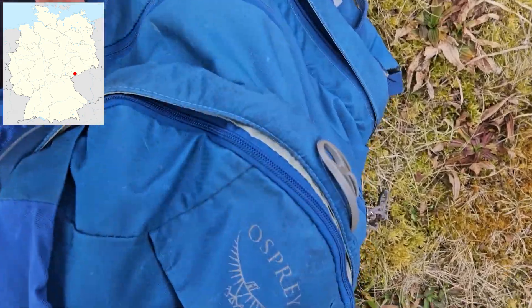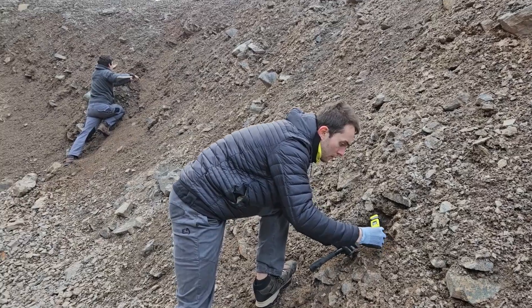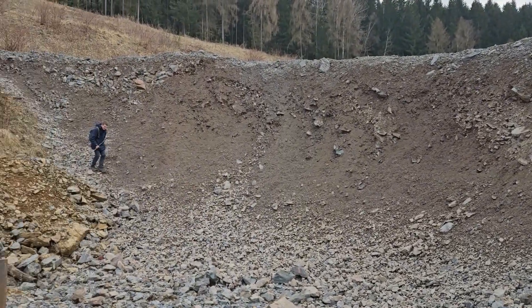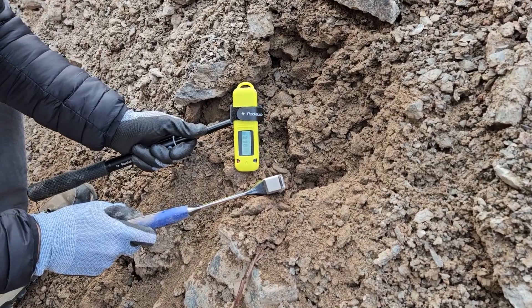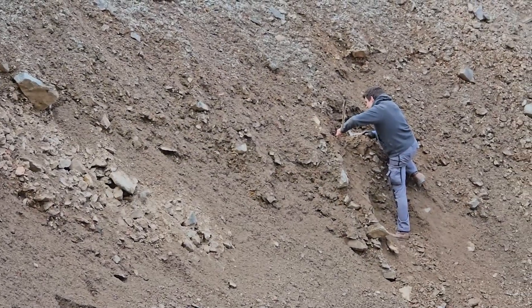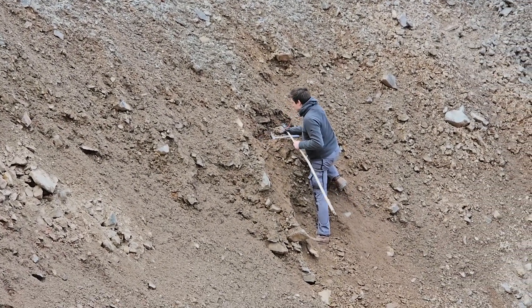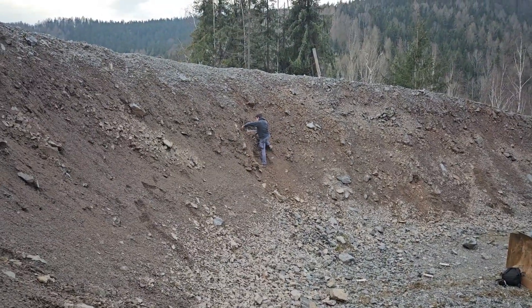Where exactly did we go? To Antonsthal on day 1. It was already very cold — we were there in March 2025. Besides Marvin and me, Niklas from the channel Advanced Tinkering and Paul from the channel Mosmandel were also there. And while I was telling you all of this, I already found my first specimen with approximately 4000 CPS. Niklas has already shown what he is digging up there in one of his shorts. And that's it for day 1 — we actually searched for about 3 to 4 hours.